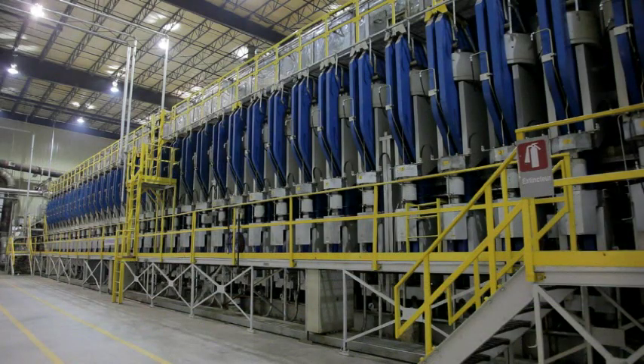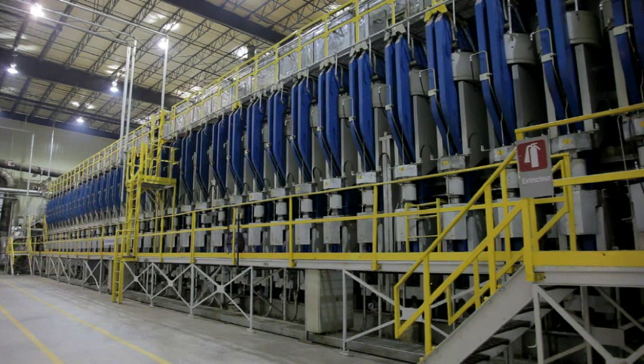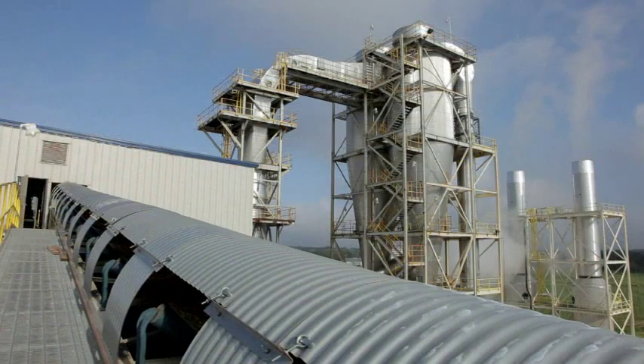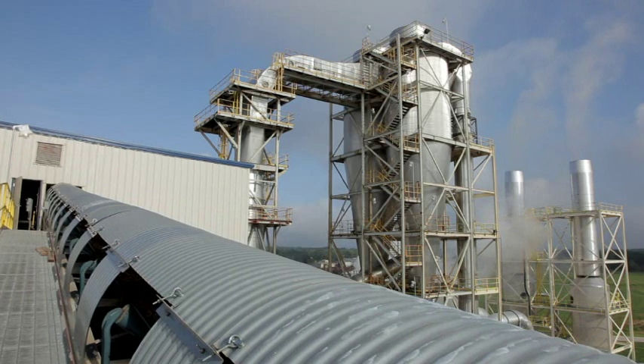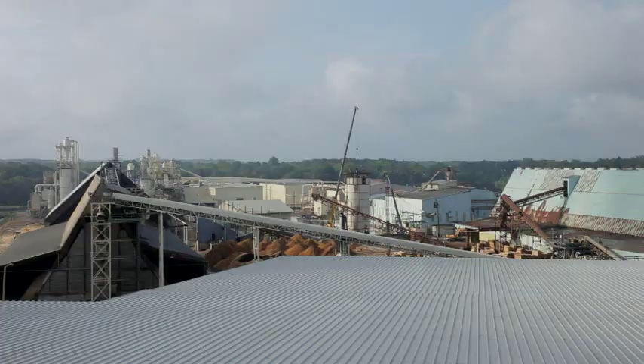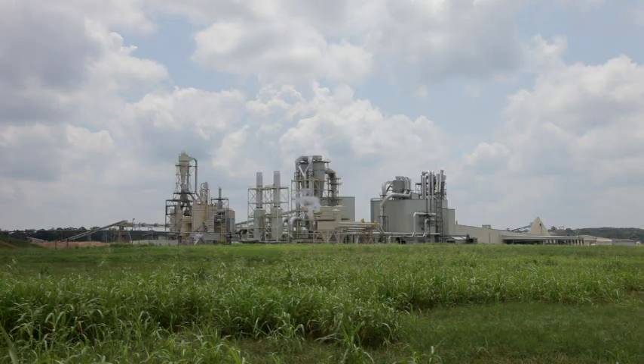The Montcure production line incorporated both relocated and refurbished equipment as well as new machine centers. The relocation of the MDF line is Casey's third major installation at the Montcure site. Casey installed the original fiberboard plant in the early 1970s, the particle board line in the mid-1980s, and finally the relocation of the EIDL MDF plant from Quebec to Montcure.